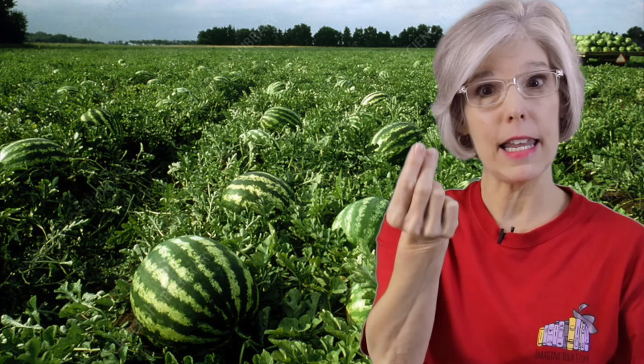Then you see a vine and you watch it. You watch it. Then you see a watermelon and you pick it. You pick it. Then you slice it up and you eat it. You eat it. Then you take a seed and plant it and plant it and start all over again. Great, good job.